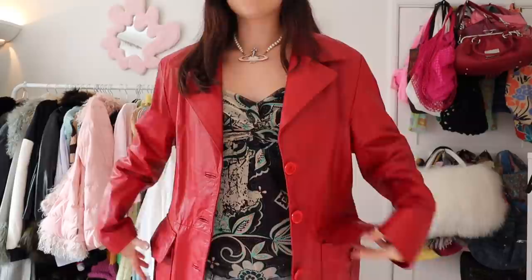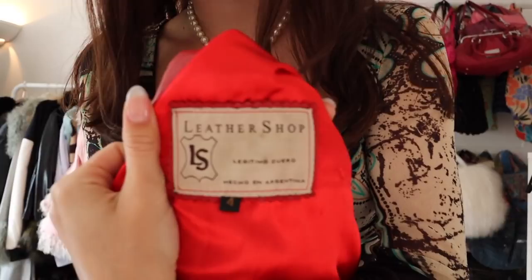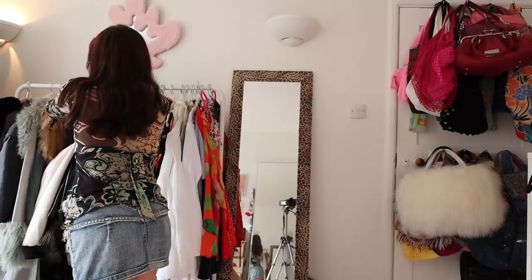I got this red leather jacket, which I have been looking for for the longest time. I follow a girl on TikTok who has one and she wore it with red boots, and I was like, I want the whole outfit. I actually do have red cowboy boots but they're in London right now so I can't wear them with this, but I'm definitely going to be doing a red cowboy boot and jacket look. I'm obsessed with red leather at the moment — it's so in. This is from Leather Shop Argentina — I'll just show you the label in case you can find it.